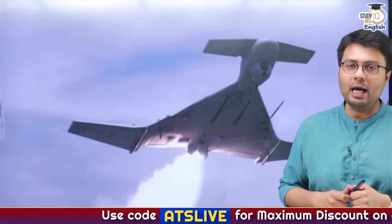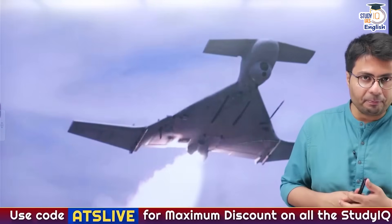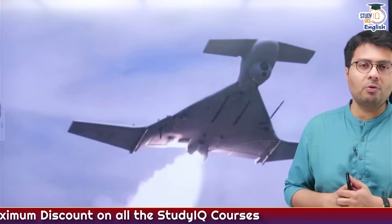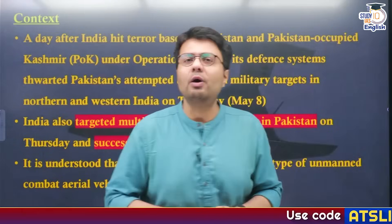Hello everyone, Ankit here and you are watching StudyIQ's English Channel. In today's video, we will be talking about a very special drone that has been acquired by India from Israel, known as the Harab drones. What is so special about these drones? Let us try to find this one out.